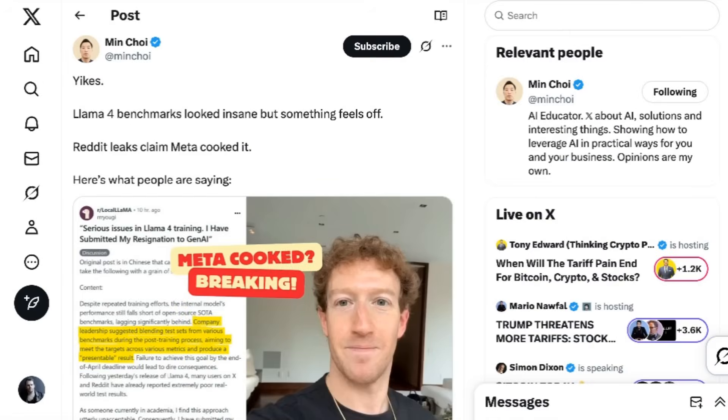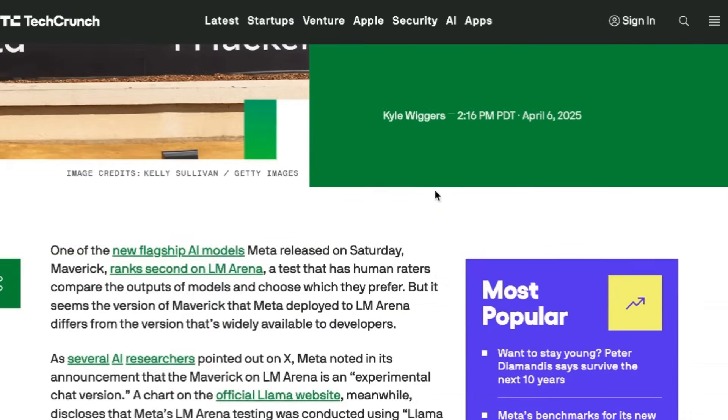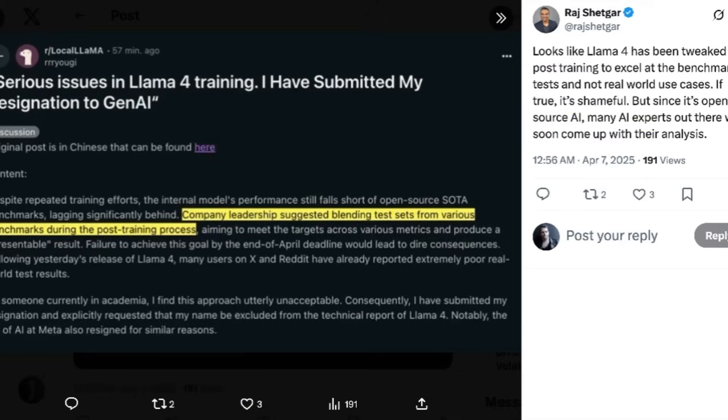In the wake of these announcements, there was a lot of discussion about the feeling that maybe this release was rushed, and that there might even be something more nefarious going on. Min Choi wrote: 'Llama 4 benchmarks looked insane, but something feels off. Reddit leak claims Meta cooked it.' In the 24 hours following the announcement, as people started to dig in, they seemed to be finding a fairly big difference in output between what Meta was claiming and what seemed to be the reality. TechCrunch wrote that researchers observed stark differences in behavior of the publicly downloadable Maverick compared to the model hosted on LM Arena — the LM Arena version using lots of emojis and giving incredibly long-winded answers.